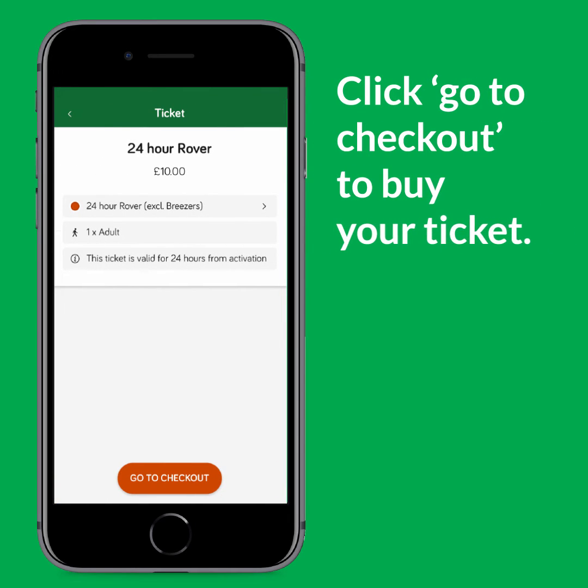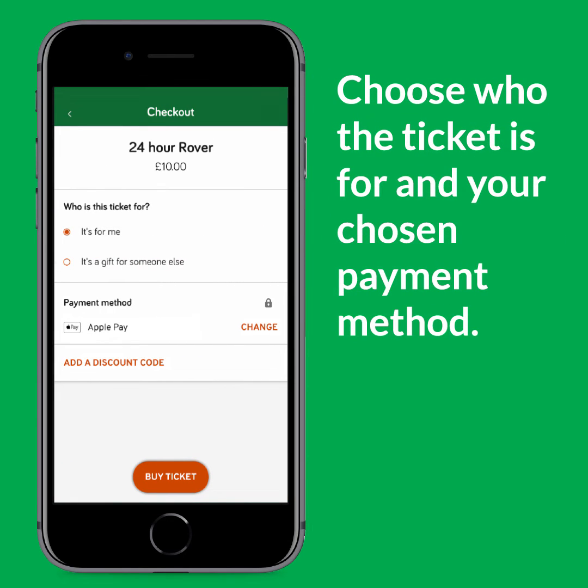Click Go To Checkout to buy your ticket. Choose who the ticket is for and your chosen payment method. You can also add any discount codes here too.